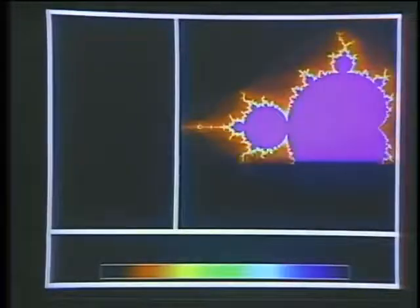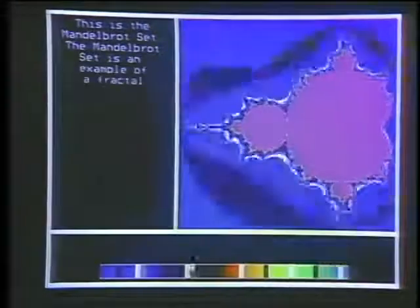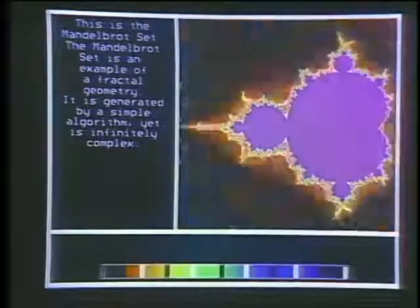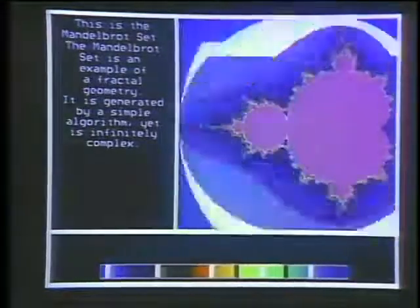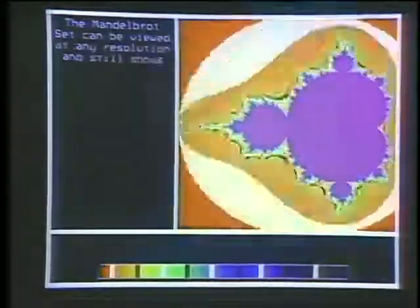What applications is the Sequent machine being used for? They fall into runtime-oriented and throughput-oriented categories. Runtime-oriented ones include graphical applications and simulation of physical systems. Throughput-oriented ones tend to be transaction-oriented — where a large number of people want access to the same database. Thank you, gentlemen. One of the leading research centers for parallel processing is Carnegie Mellon University. In a moment, we'll go to CMU and look at the warp project.